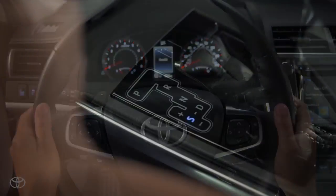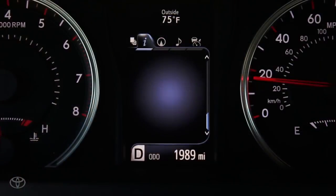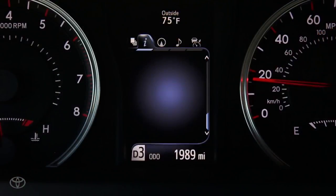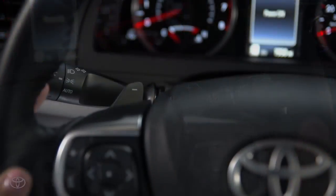The paddle shifters can also be operated when the transmission is shifted into drive mode or sport mode. When using the paddle shifters in drive mode, downshift by pressing the left side minus paddle. It'll activate manual mode and you'll see the gear position indicator appear next to the D in the multi-information display. Once in this mode you can upshift and downshift.